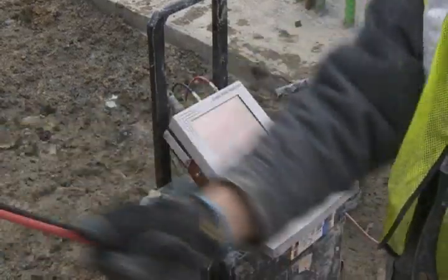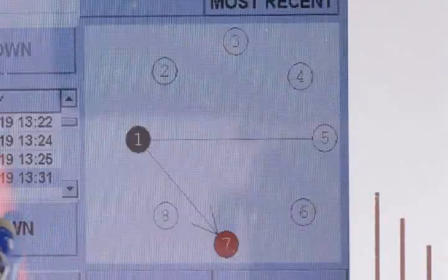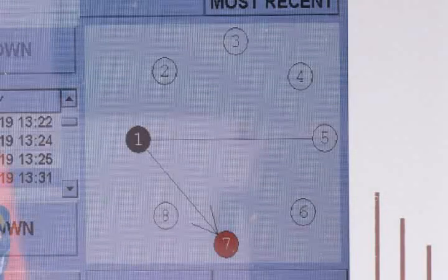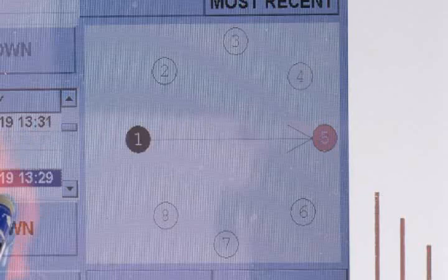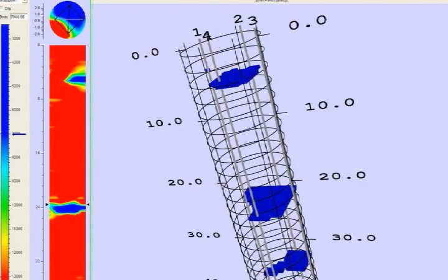A defect in the concrete of a shaft was revealed through excavation. The screen of the CSL instrument shows a diagram of the access tubes tied to the reinforcement cage. As long as problem areas are within the cage, CSL can locate them quite precisely along the entire length of the shaft.